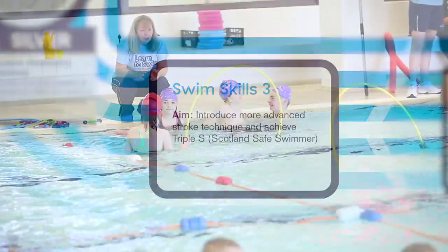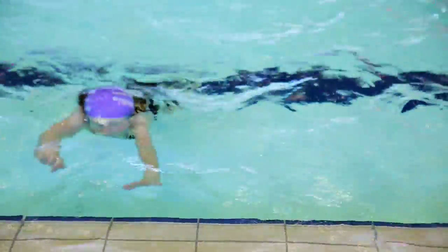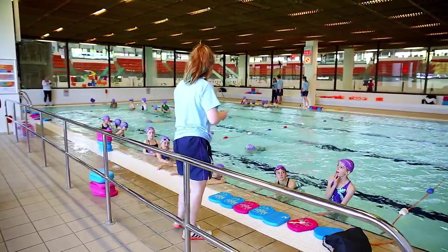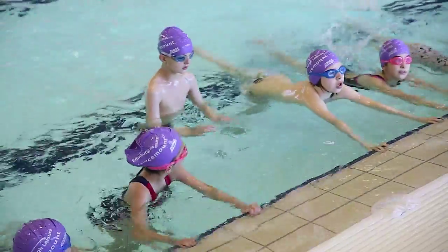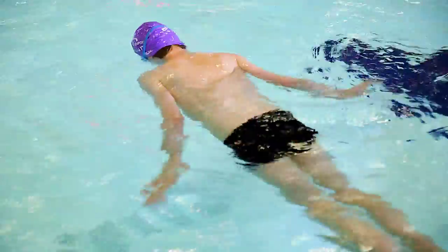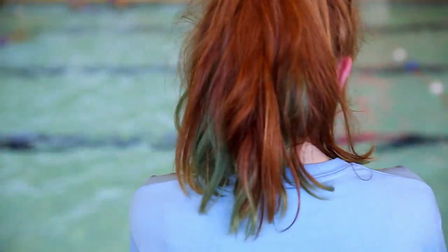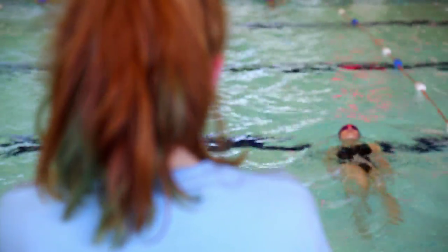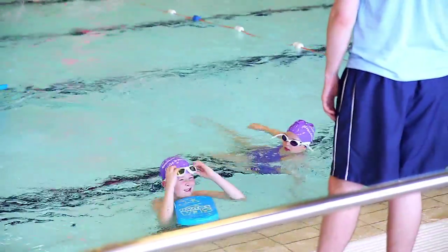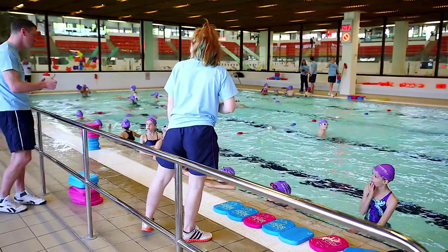Moving on to Swim Skills Level 3, your child will learn more advanced stroke technique and achieve the Triple S standard. This Scotland Safer Swimming standard is designed to ensure that if your child ever gets into difficulty in the water, they have the skills and knowledge to take appropriate action. To ensure this skill is effectively learnt, every measured skill is assessed for consistency and competency, requiring each one to be completed perfectly a minimum of three times.